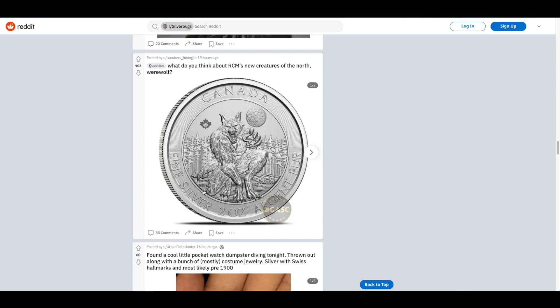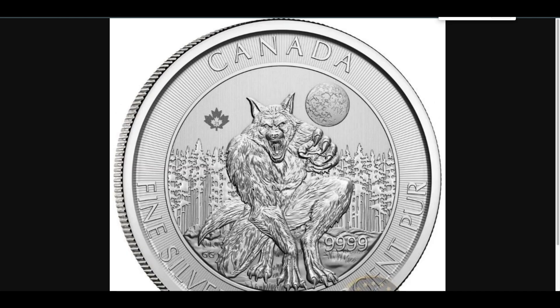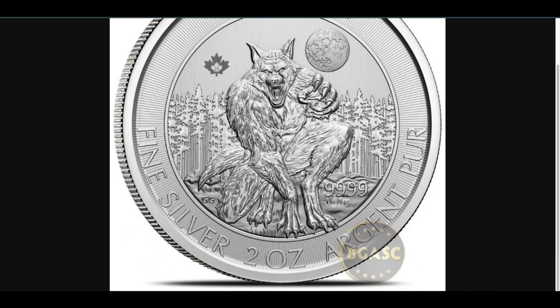Gerald Glode is also the artist for this piece — kudos to him, it's a very well-done design. You can zoom in on the image and you'll notice a BGASC watermark; they are an online dealer out of the West Coast in California. They actually have this coin up for pre-order — it's not ready for delivery just yet, but if you want to order one, go ahead. If you receive yours early, come back and leave a comment letting me know how it feels in hand — a two-ounce coin is definitely a hefty piece.